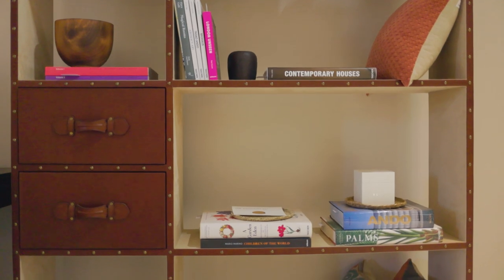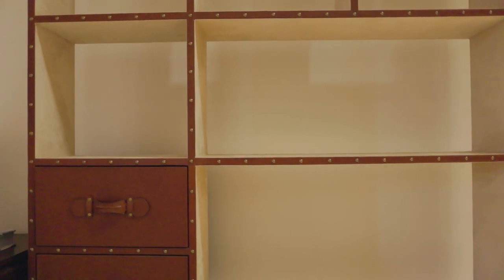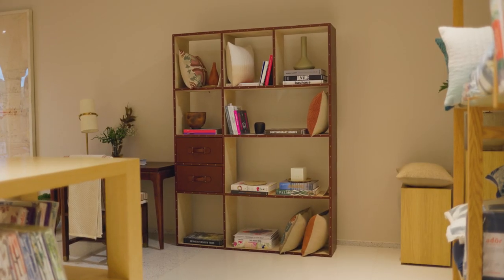Our bookshelf is also equipped with leather-clad drawers, which can be used to store small items and knick-knacks, which makes it very convenient for the user. The meticulous details and its small finishes make it an important piece to not miss out.